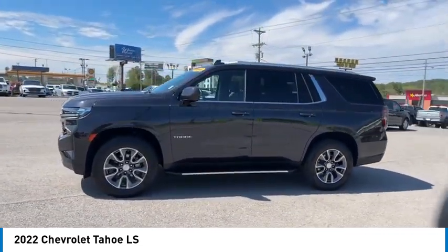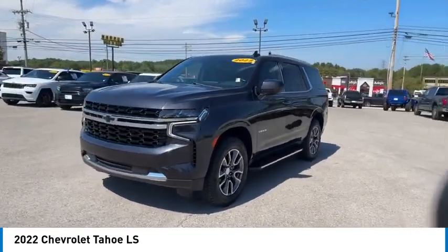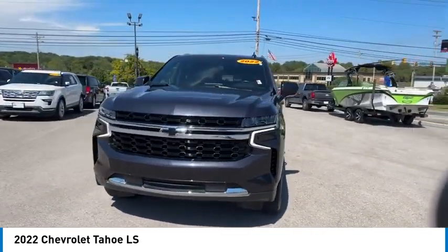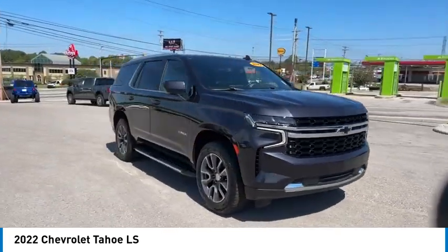Towing package, running boards, heated side mirrors, daytime running lights, remote keyless entry, vanity mirrors, traction control, navigation system, security system, cruise control.